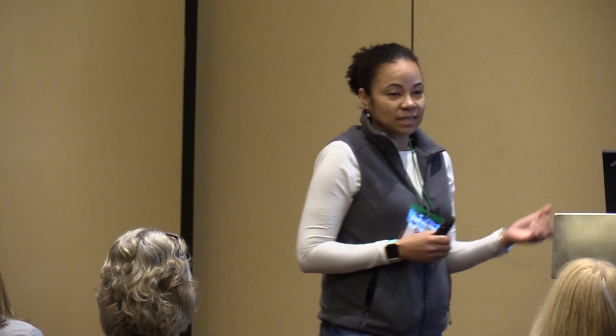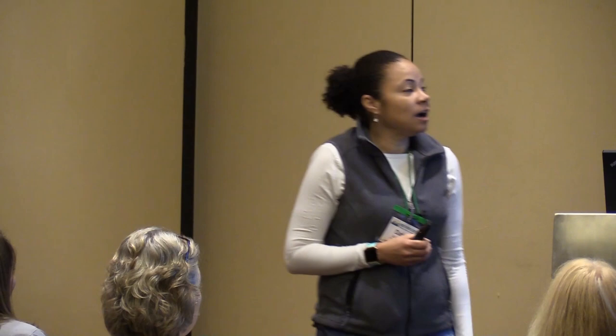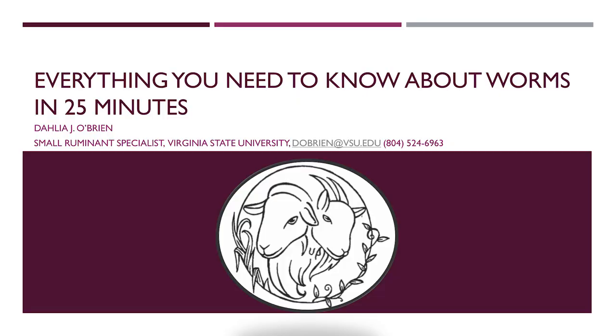So today I'm the last talk for this breakout session — that talk between you and lunch, which is just one hour long. So I'll try to make this quick. You could talk a whole lot about parasites; we could talk all day. So I'll try to be pretty fast and that's why I titled my talk, "Everything You Need to Know About Worms in 25 Minutes."